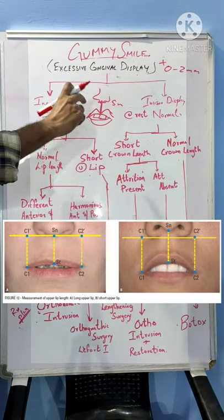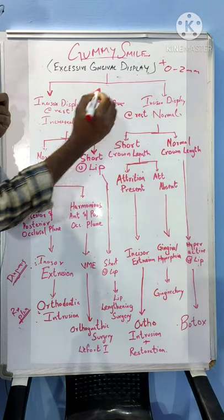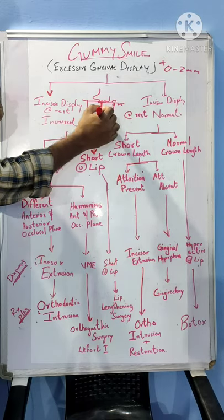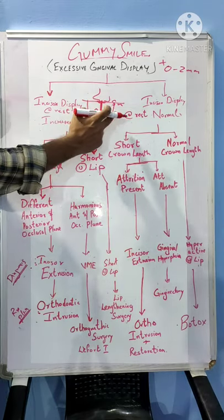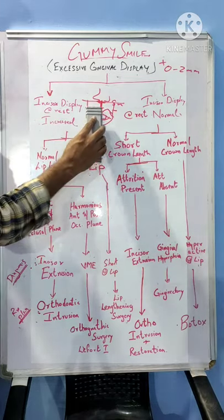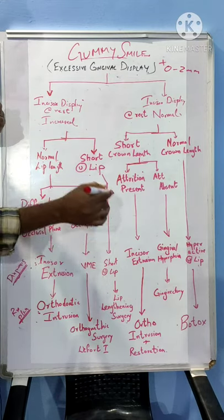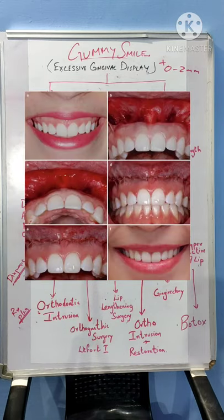We can either measure it to assess whether the patient has a shorter lip length or not. Alternatively, we can draw parallel lines and assess the distance between the line to the corner of the mouth and the lip length from the SL point to the lowermost position of the upper lip — these three lengths are supposed to be equal. If the lip length is shorter than the other two lengths, we call it a short upper lip. When we diagnose the patient with a short upper lip, the treatment for this etiology is lip lengthening surgery. The details of such surgery will be discussed in later videos.